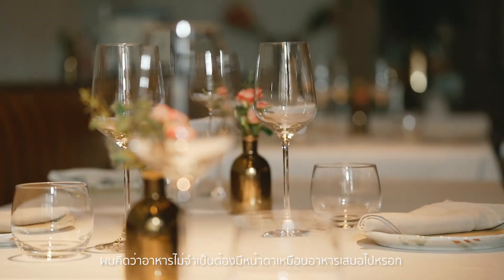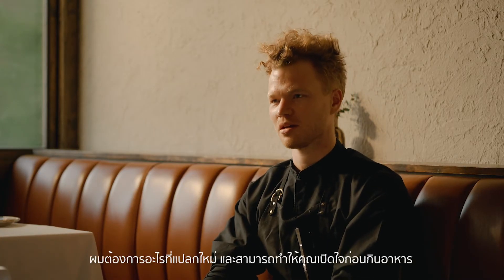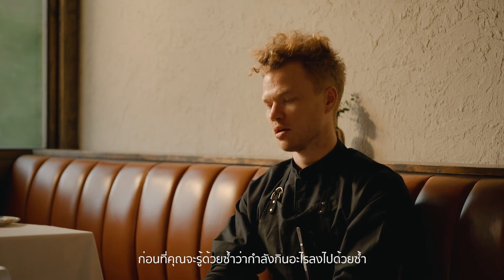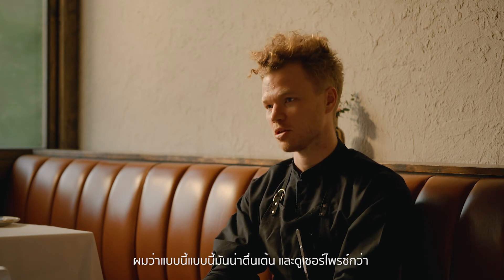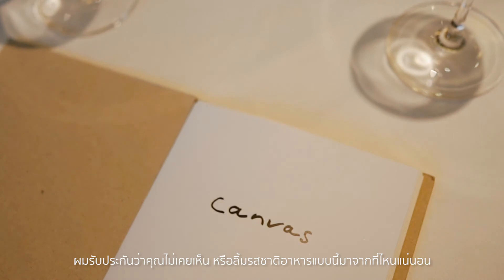I don't want our food to necessarily look like food all the time. I want it to be something where you open your mind before you eat it and you think, what am I going to eat? And it becomes a surprise to you as our guest, because you've never seen anything like this before. It's never been made before.